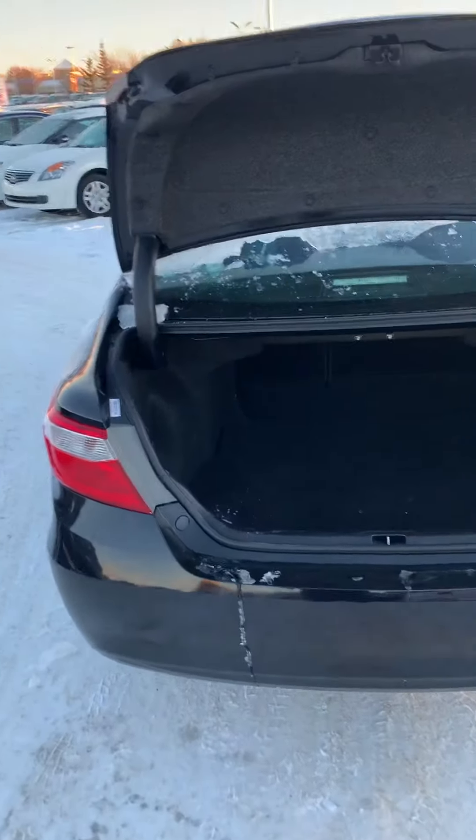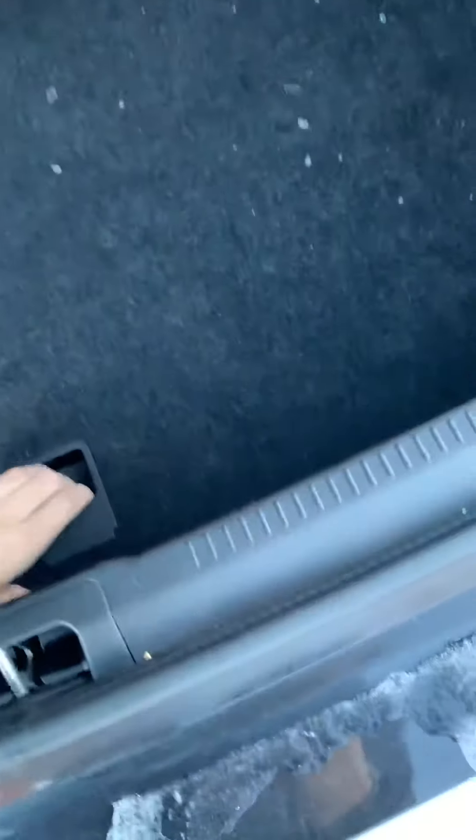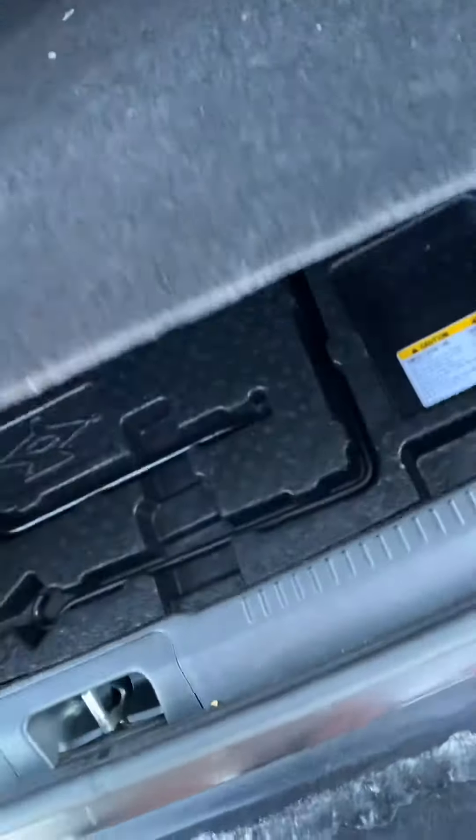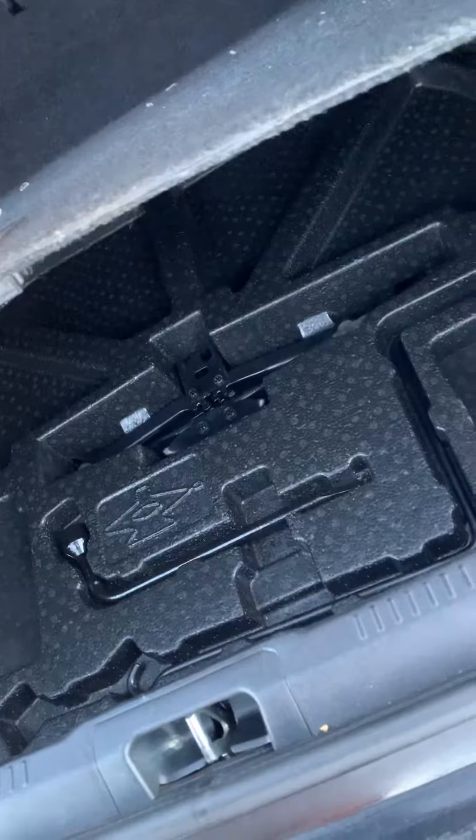At the back of the vehicle, the trunk has lots and lots of space — tons of room for whatever you need to store. You do have your two seat releases right there down below. Sorry, just give me a second to get it up — a little bit tricky sometimes. You do have your jack and crowbar and all that sort of stuff down there.